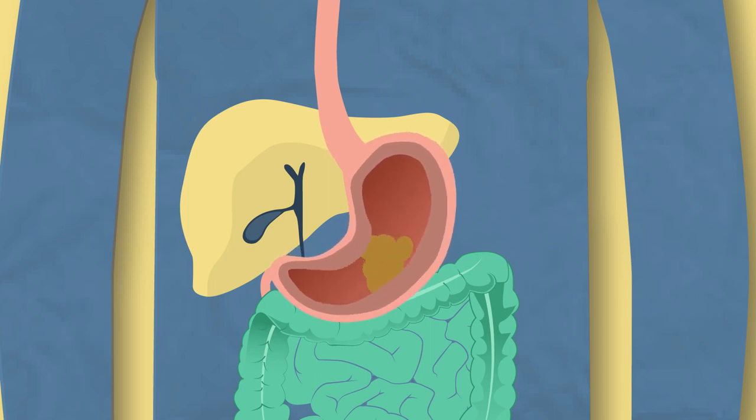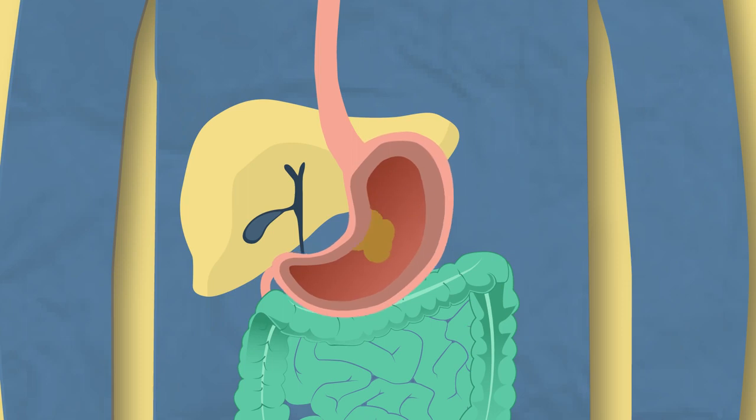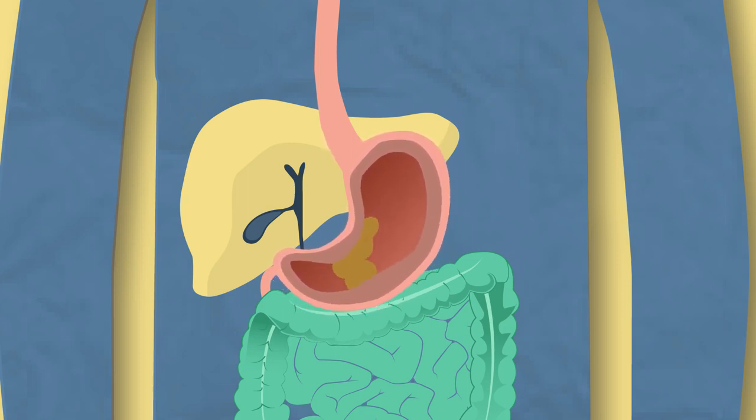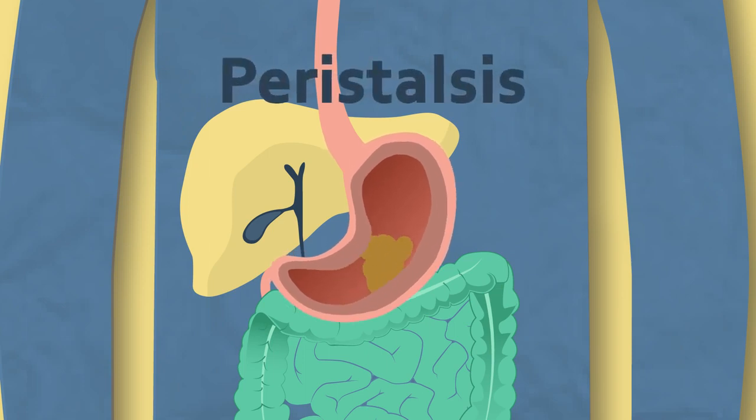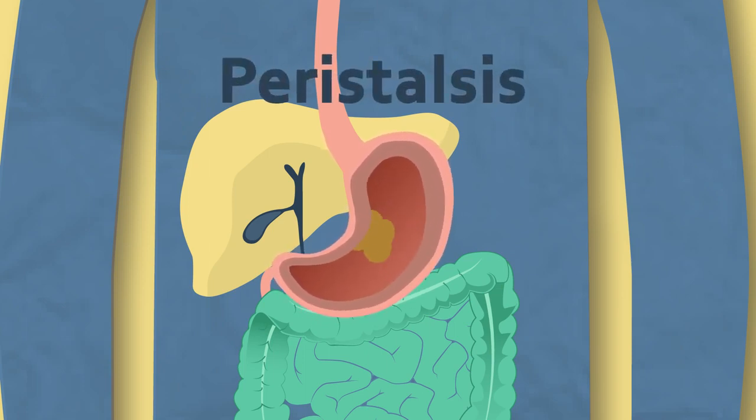This muscle is folded in order to increase the contact it has with the food as it mixes and turns the food around like a cement mixer. This muscular contraction is called peristalsis.